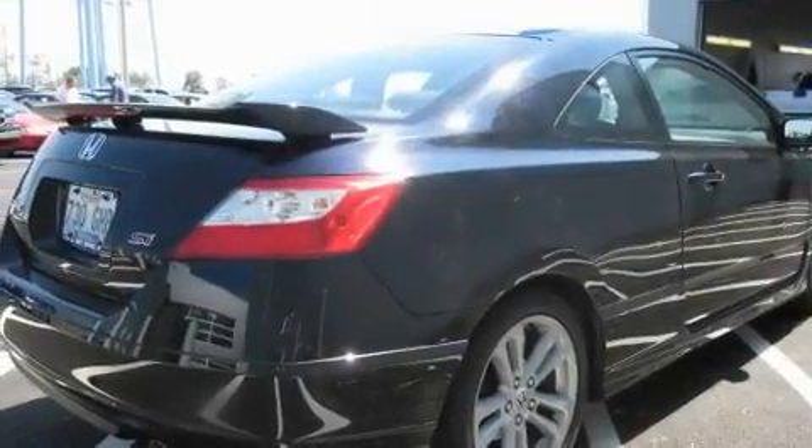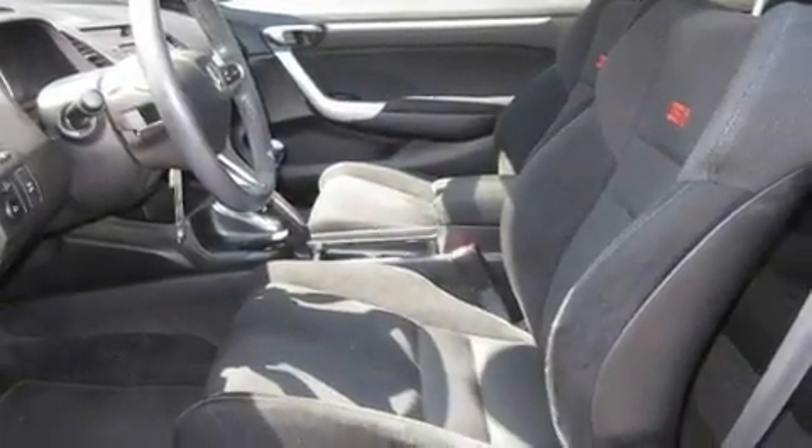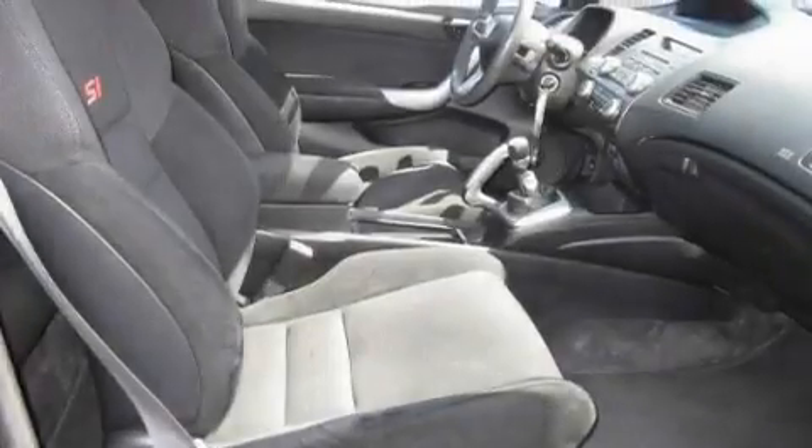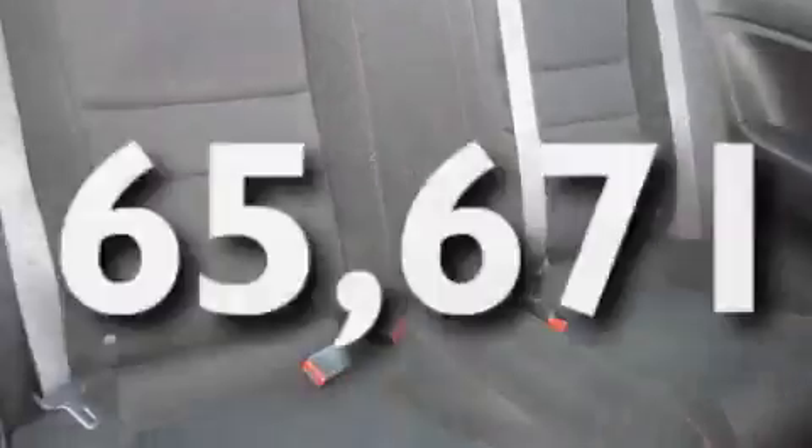Its top features include a sunroof, cruise control, steering wheel mounted controls, a premium audio system, a leather-wrapped steering wheel, a locking front differential, aluminum wheels, rear curtain airbags, a keyless entry system, and this vehicle has fewer than 66,000 miles on the odometer.